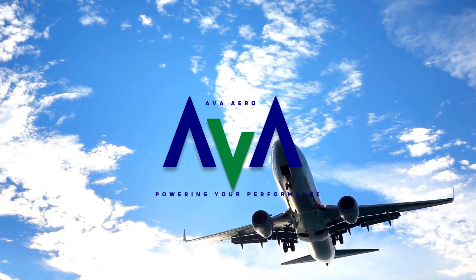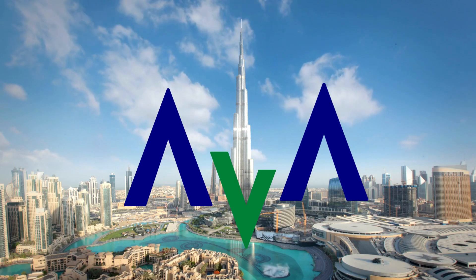Welcome to AVA Aerotrading, your premier provider of ground support equipment for the aviation industry.